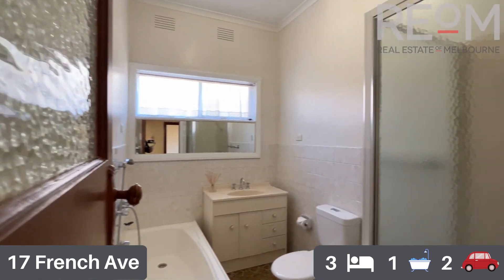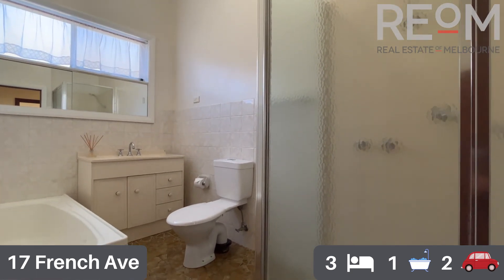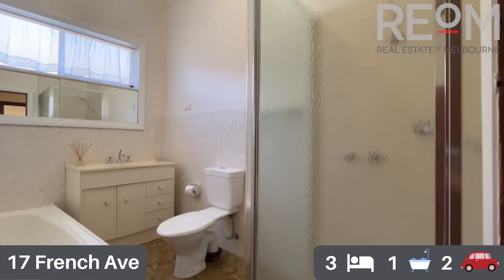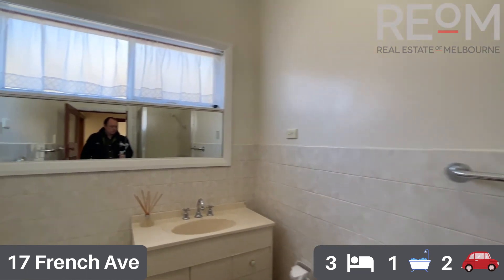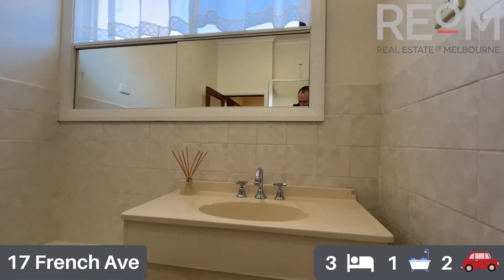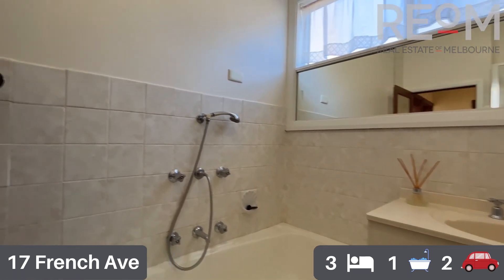Into the central bathroom now. There is actually a second toilet to this property which we will get to, but the central bathroom is really low maintenance. You've got lots of tiled surfaces, a nice big shower recess and a separate bath — fantastic for young families. There's a basin with storage behind the mirrors and below the vanity as well. Plenty of space in here.